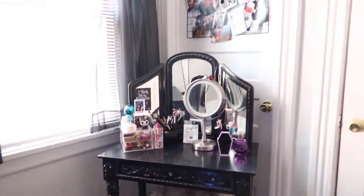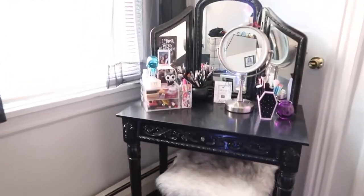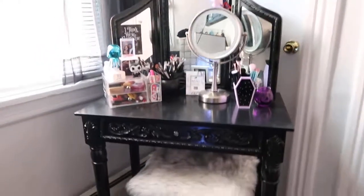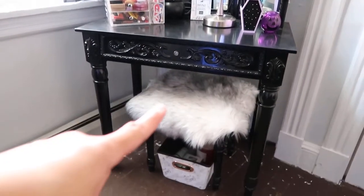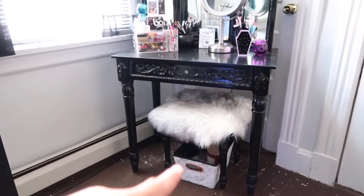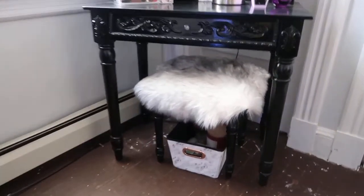And then this is my little makeup corner. I actually got this vanity from Big Lots, surprisingly, and it's pretty good — it's a little wobbly but I really like it. It came with this chair as well. I just draped the rug over it, which is from Walmart as well. And then I have that little white basket from Marshalls to hold all of my candle stuff.